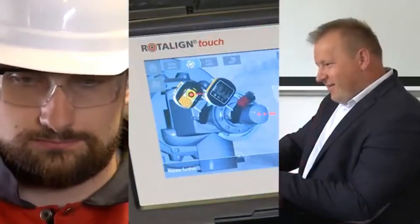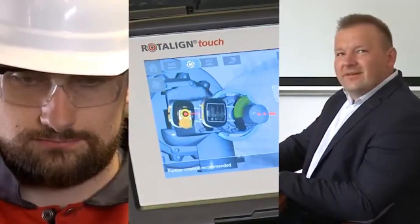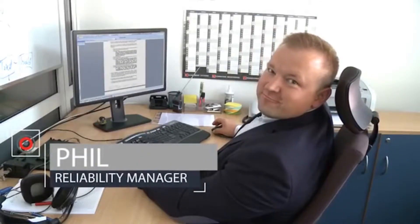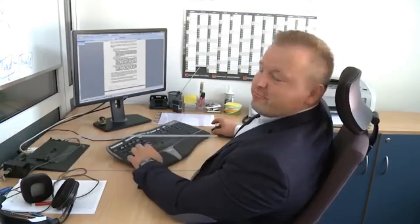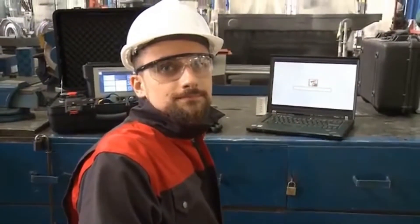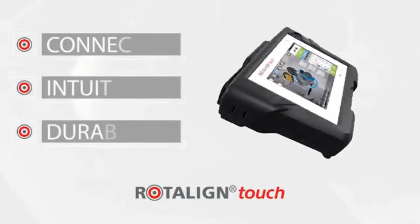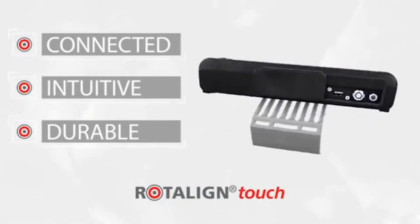First, let's meet our three main actors. Phil is the reliability manager of a global sugar factory organisation. Marty is a millwright based in one of the organisation's overseas sugar plant sites. And this is Rotoline Touch, the revolutionary new laser shaft alignment tool by Proof Technic.